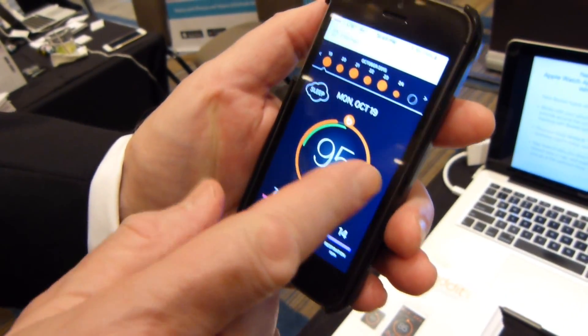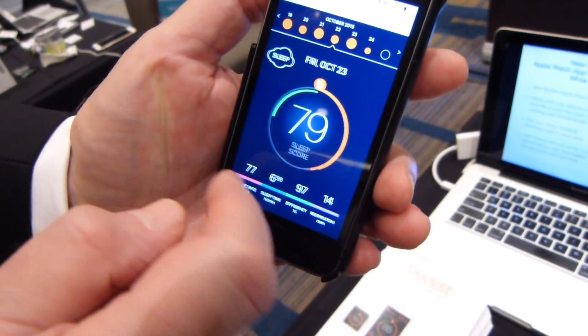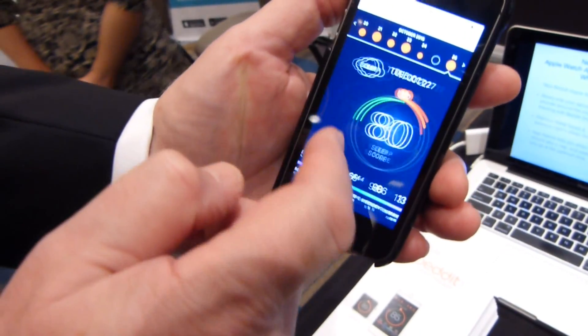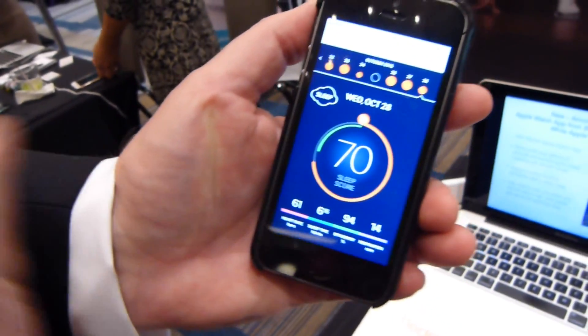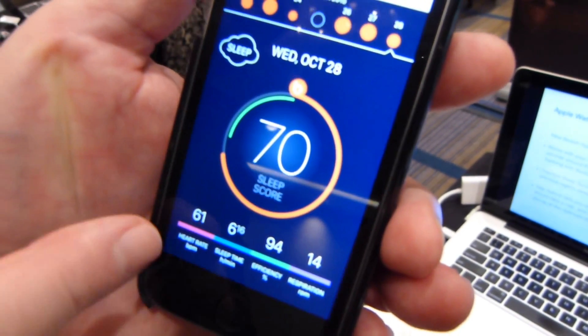Let's see — there's a nice score, a 78. Here's a 68. We got some good nights, we got some bad nights. This was when I was out of town that week. This was me last night — I was on the phone with our company based in Finland until 2 o'clock in the morning. Not a great night's sleep.